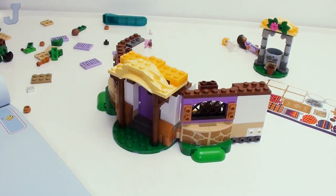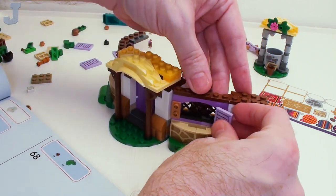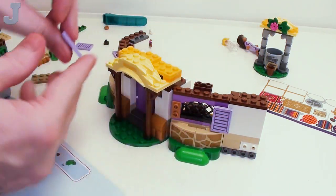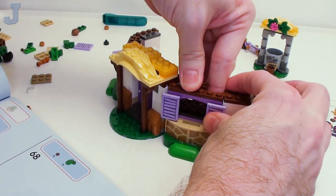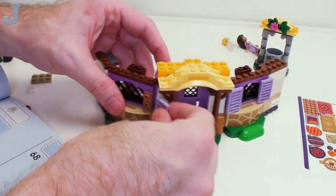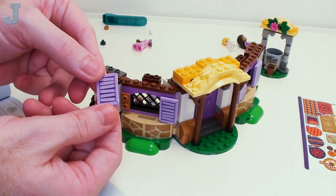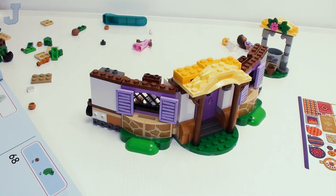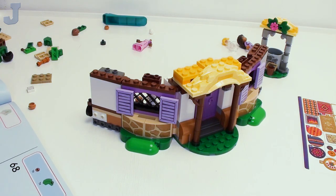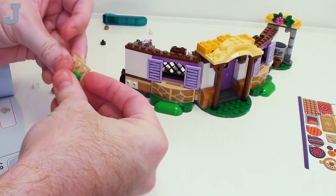I wonder how many celebrities watch Lego content — like stuff that I build. You know how many of them watch that stuff? Okay we got our shutters here — they just sit right on the tubes. These are not really firmly secured so they might flake off. You know, we haven't hit any stickers for a bit. I always wondered how many celebrities watch these — somebody just watches in the background.